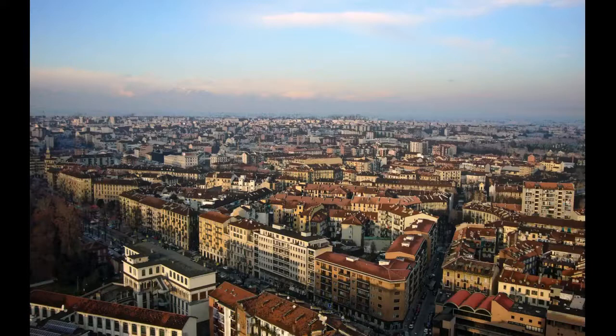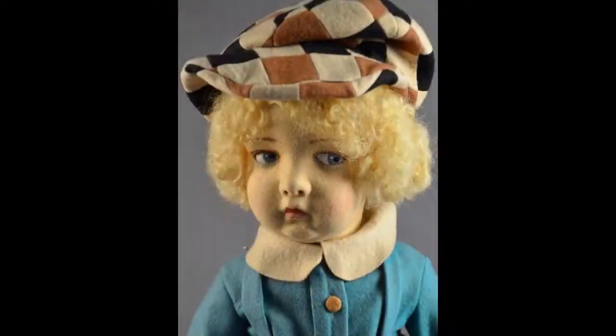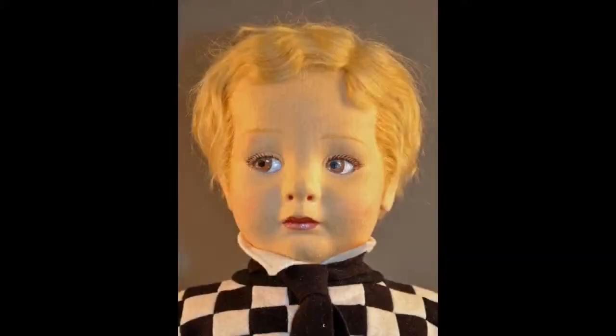Now we're off to tour in Italy, home of the Lenci dolls. This 22-inch golfer from the 108 series has a curly wig and his original Lenci tag. Another golfer, this one from the 500 series, is dapper in his checkerboard sweater.